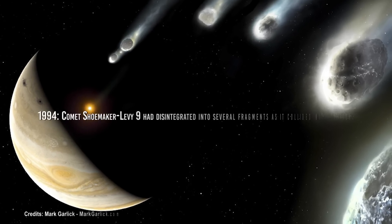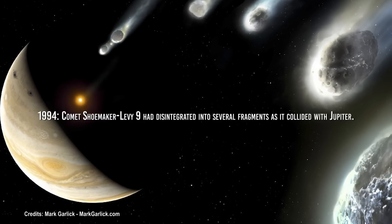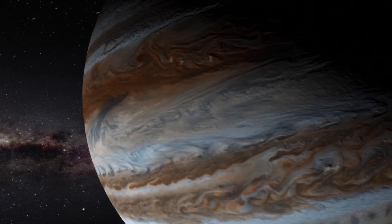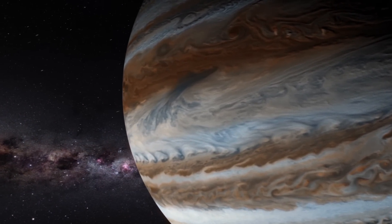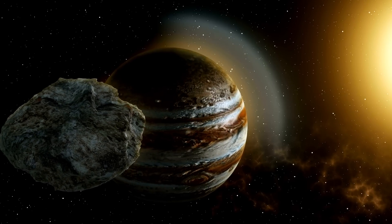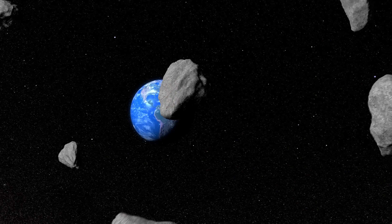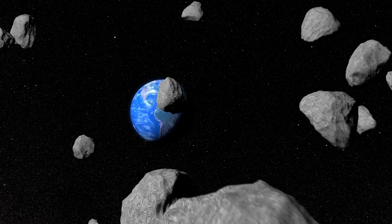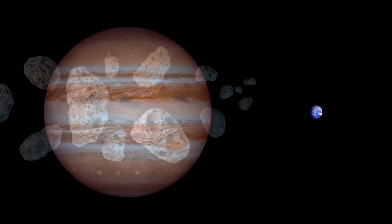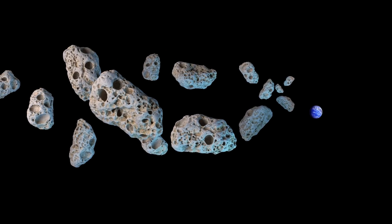Shoemaker-Levy 9's impact on Jupiter perfectly explains how this planet protects Earth from comet and asteroid impacts. In 1994, comet Shoemaker-Levy 9 disintegrated into several fragments as it collided with Jupiter, resulting in a series of explosive impacts that created dark markings in the giant planet's atmosphere. This event demonstrated that Jupiter is a protective shield for the inner solar system, attracting and deflecting the comet towards itself instead of allowing it to reach Earth or another inner planet. If Jupiter were to disappear, this protective shield would weaken, significantly increasing the risk of impacts on our planet.